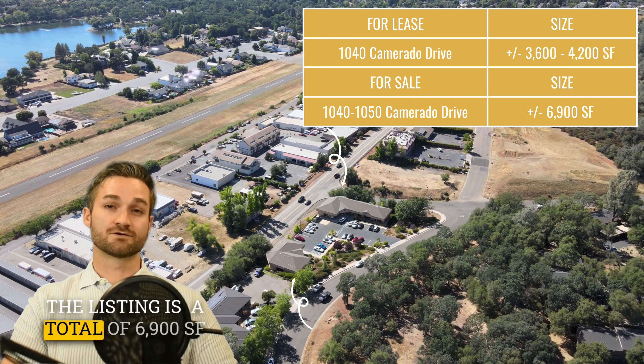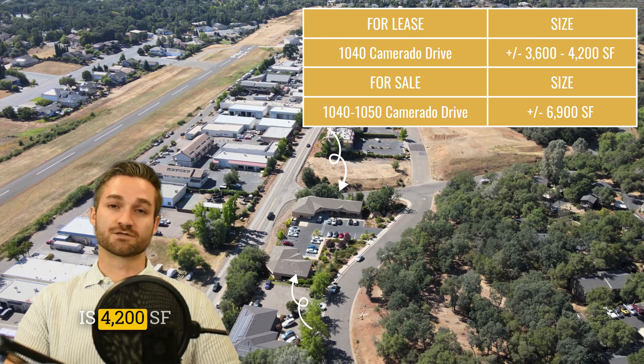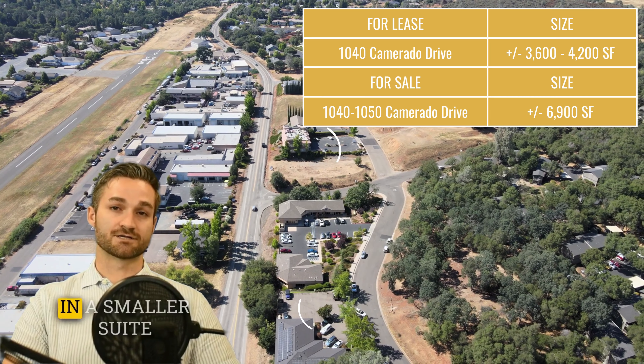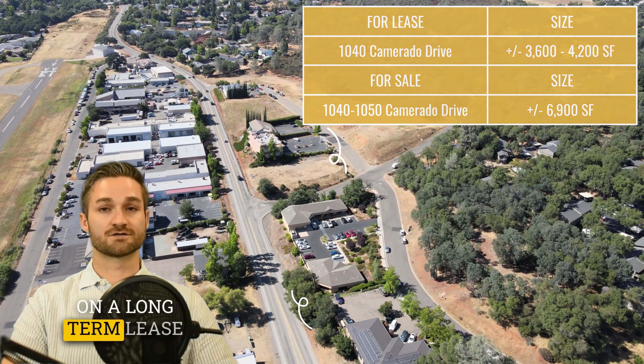The listing is a total of 6,900 square feet — two buildings on two separate parcels. One building is 4,200 square feet and is currently occupied by an owner user and an attorney in a smaller suite. The other building is 2,700 square feet and is occupied by a salon on a long-term lease.